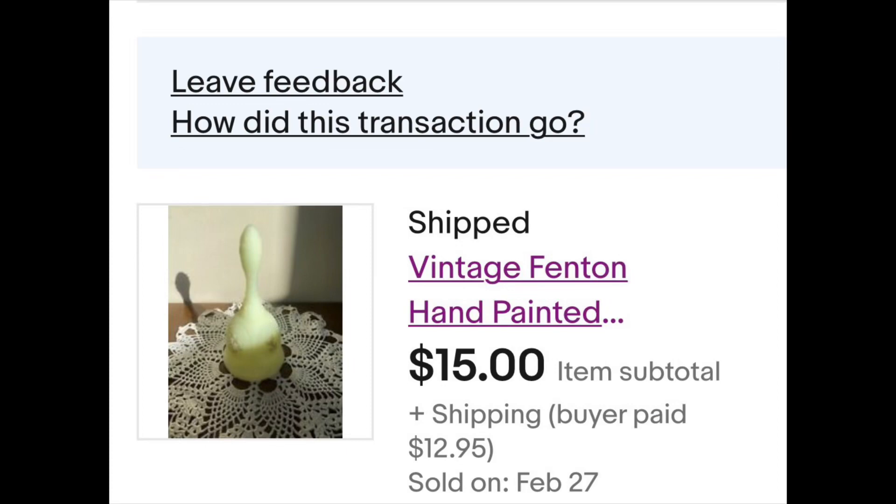This is the old Fenton custard glass bell — the last one I had. Got $15 for it; I had it for $19.99, they low-balled at $12, I countered at $15, and done. Easy to ship because I have the proper packing materials, and look behind me — that's all free bubble wrap I just came into. Tons of it for free.